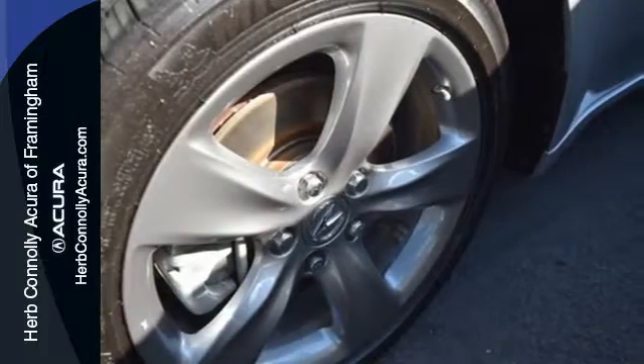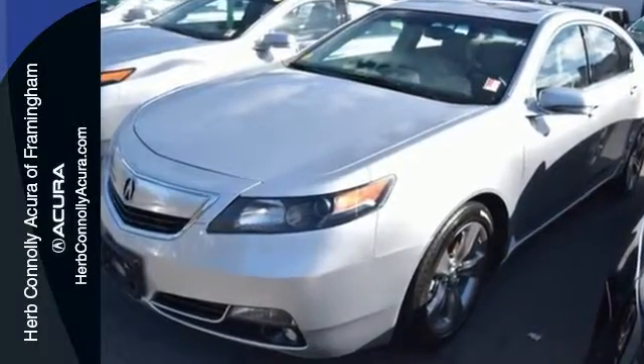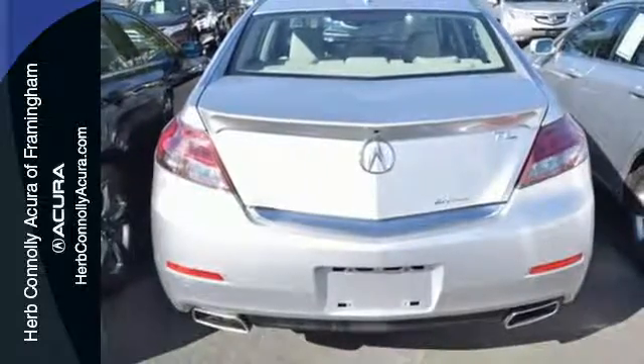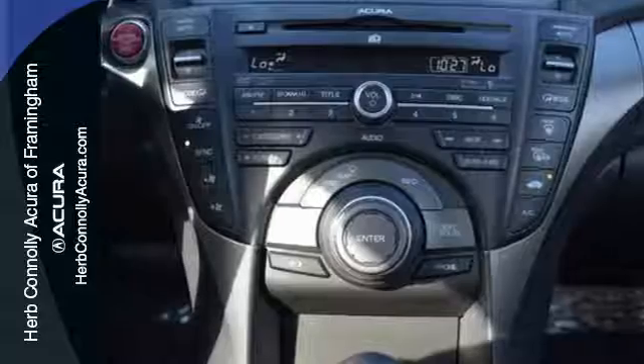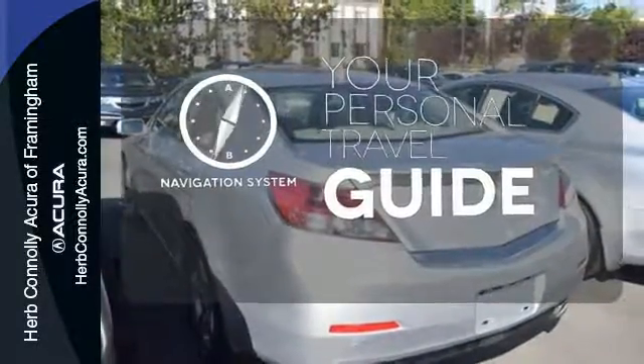Technology also surrounds you via an impressive premium sound system with USB and iPod integration and Bluetooth hands-free link. Both the USB and auxiliary inputs are within the center console covered storage area where devices can be conveniently carried and discreetly stored. It comes with a navigation system to easily guide you to your destination.